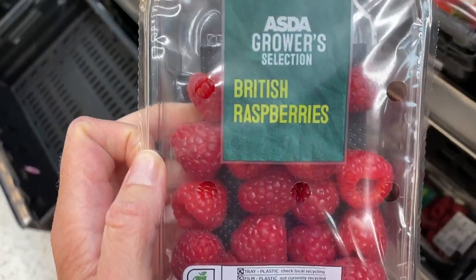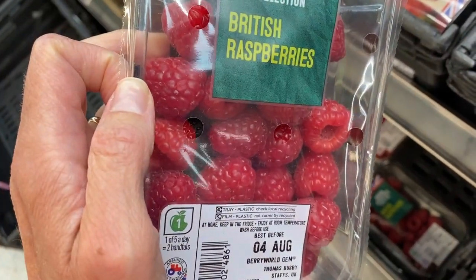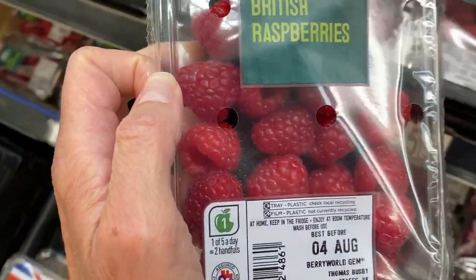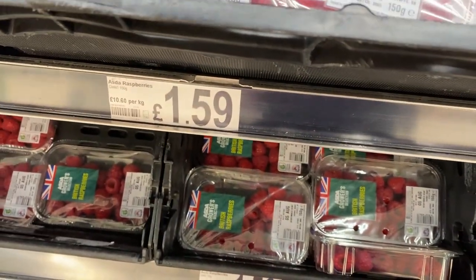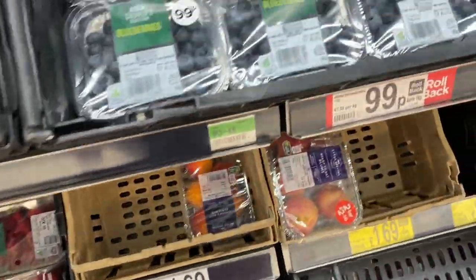Berries are one of the things that I prefer buying in Britain versus the U.S. because the quality is better here. These raspberries look fantastic and I don't know that I would really buy raspberries at Walmart, but here at ASDA these look great. And at $1.59, that's a good deal.